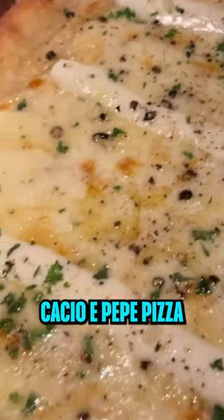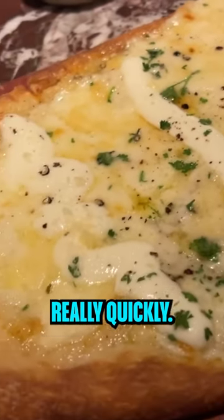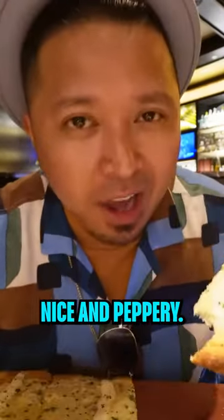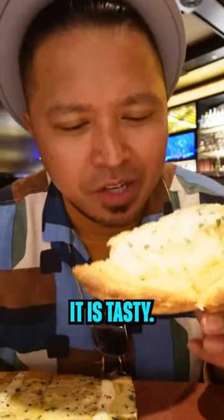We're gonna try out the cacio e pepe pizza. Looks so good. It came out more like a flatbread and they were really quick — $13.95. Nice and peppery, you get that cacio e pepe taste. It is tasty. I like it.